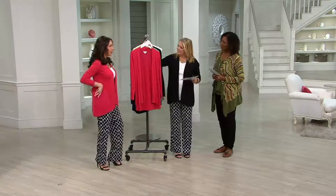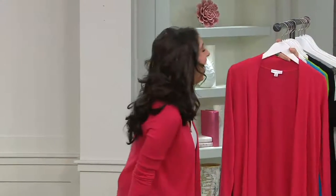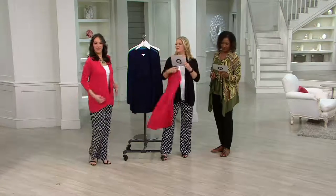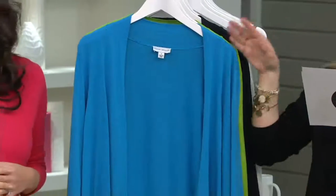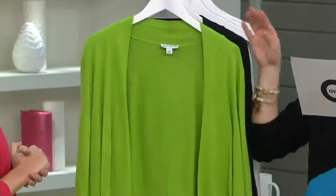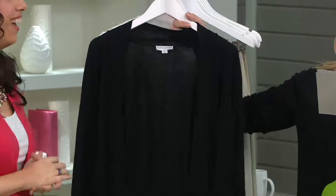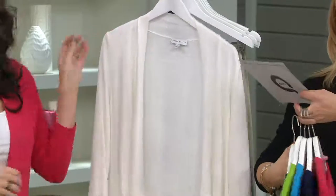Lots of colors. We have it in the pink geranium — all sizes, extra extra small through 3X. Navy or indigo, extra extra small through 3X. We have the brilliant blue, which is a turquoise — extra extra small through 2X. Kiwi green, extra extra small through 1X. Margaritaville. Black, all sizes. And the ivory, all sizes.